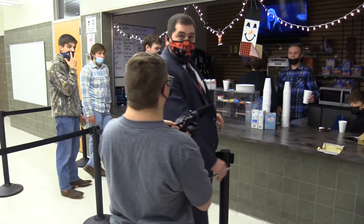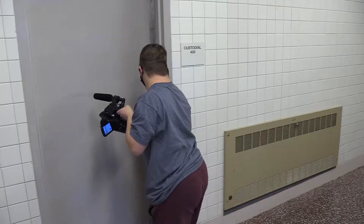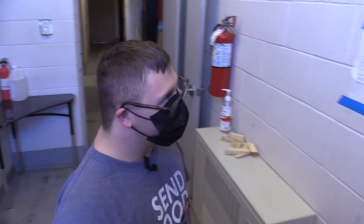Gentlemen. Excuse me. Oh, I'm sorry, buddy. What are we doing here? I'm not on the camera. They do with me a lot. Hi. Got a room, dude?